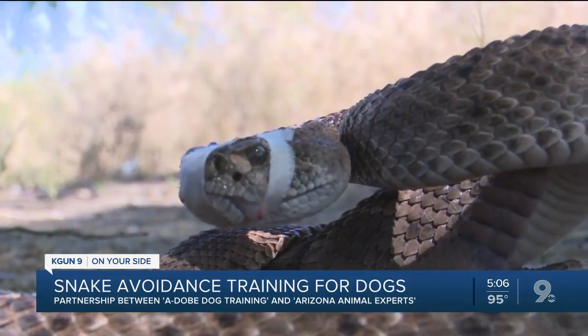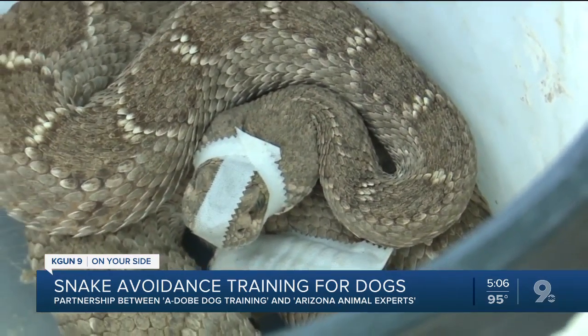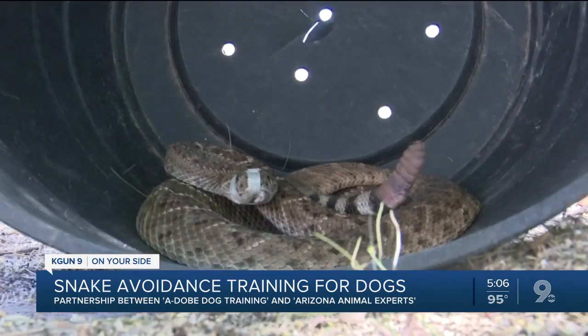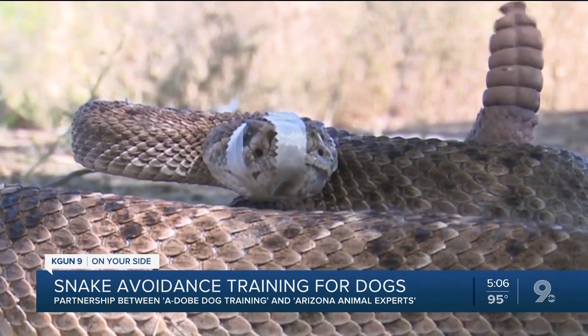All live snakes that are used are ones that employees from Arizona Animal Experts have removed from a residence. The snakes are then released into the wild after being used for one or two sessions, and of course they are muzzled during training to ensure the safety of the dog and their owner.